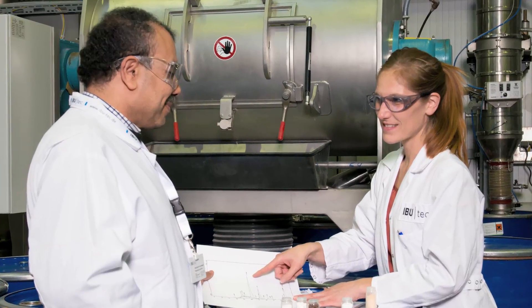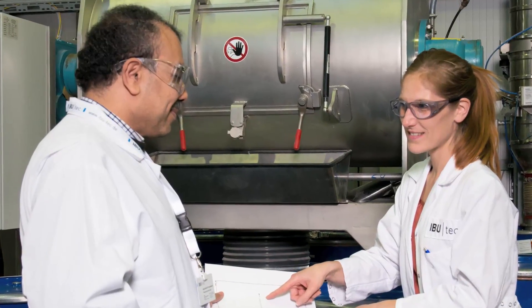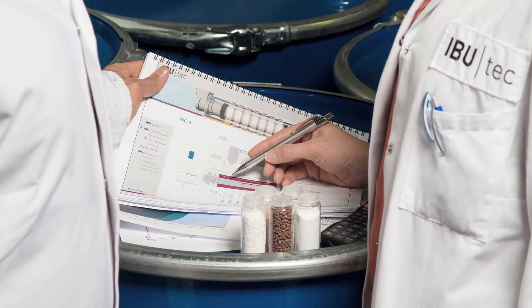Our state-of-the-art conference rooms offer a pleasant atmosphere for talks and presentations. Whether you visit us at eBOTEC as a customer, an interested party or an applicant, we are here to provide you with comprehensive advice on all related matters.